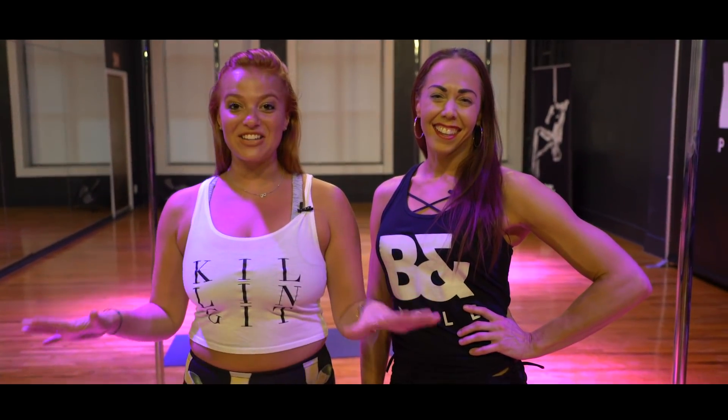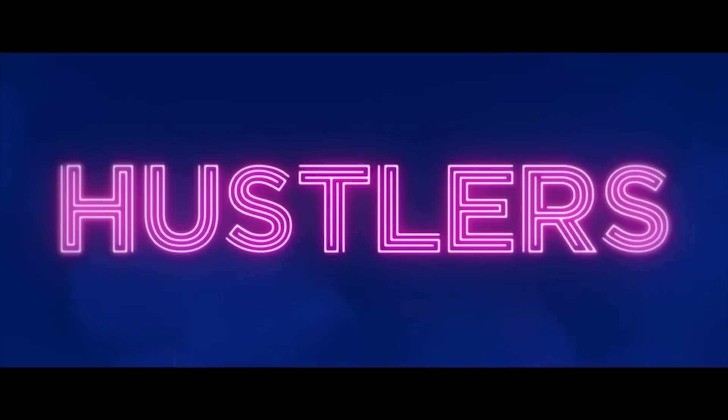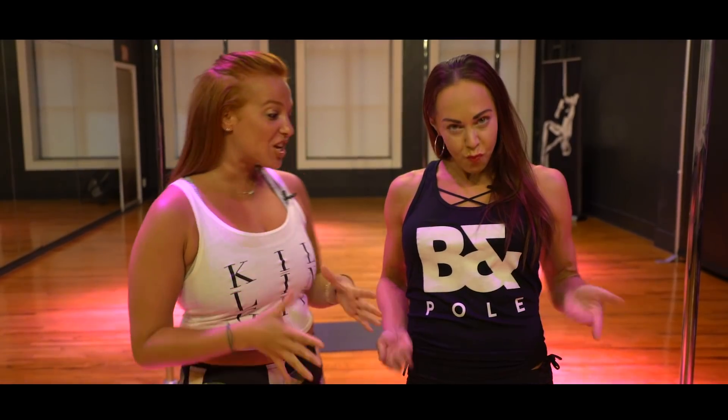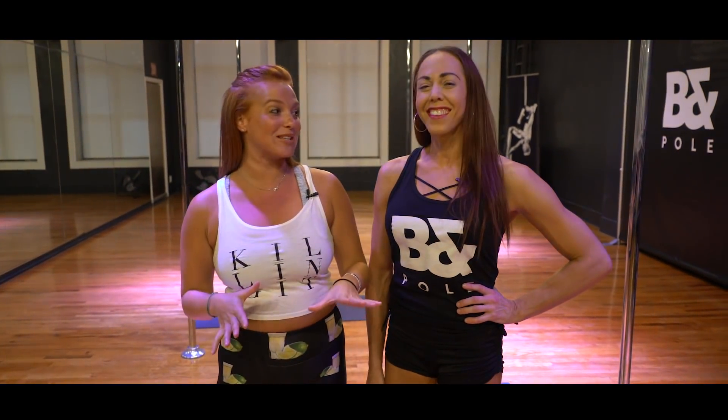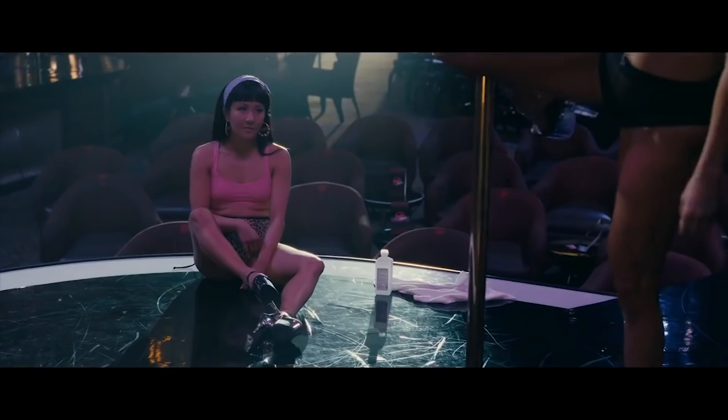Hey guys, we are on a super fun adventure with Ali right now, getting ready for the premiere of Hustlers. We are with Johanna Sapaki at Body and Pole in New York City. She was Jennifer Lopez's personal trainer on the pole for Hustlers. What are you going to teach me today?